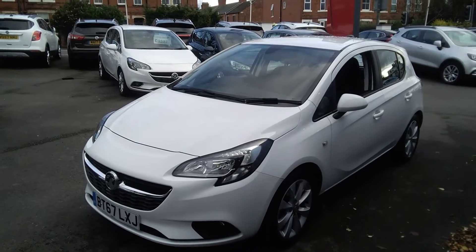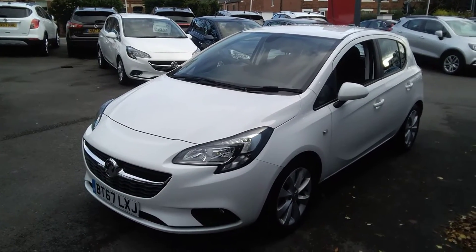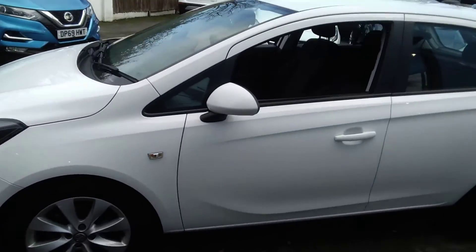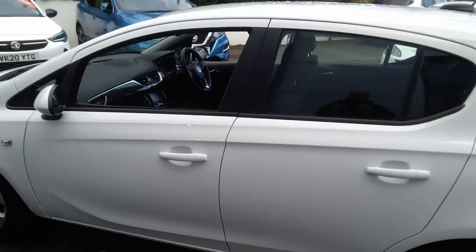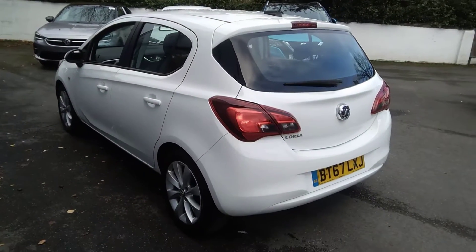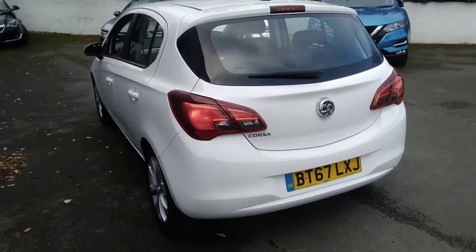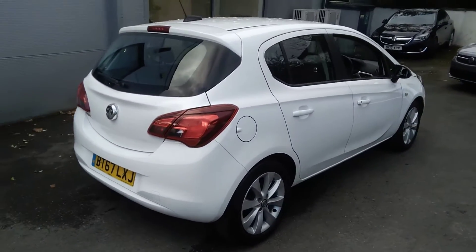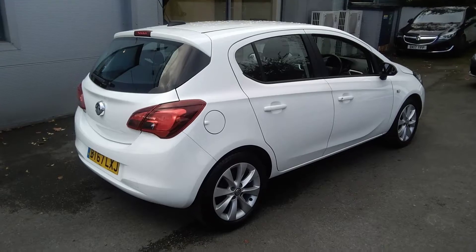Welcome to Bayliss Vauxhall. Today we are viewing a Bayliss approved 67-plate Vauxhall Corsa 1.4 75bhp Energy 5-door. This one private owner vehicle from new is finished in jade white. It comes with 16-inch silver multi-spoke alloy wheels, full Vauxhall service history, two remote control locking keys and a full bulk pack.